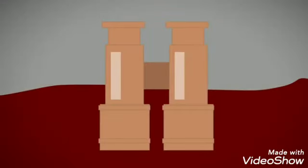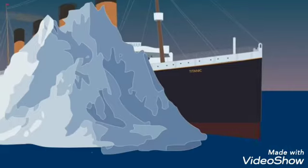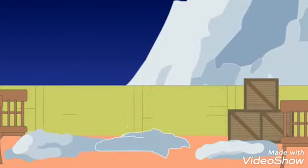Fleet had spotted the iceberg with his eyes, as the crow's nest binoculars were locked away. The key's owner, Officer David Blair, had been removed from the Titanic's crew at the last minute and forgot to hand over the key. The officers on the bridge quickly turned the ship away from the iceberg, but it was too late. The Titanic grazed the iceberg along its side, ripping several holes in its hull below the waterline, with fragments of ice hitting the deck.